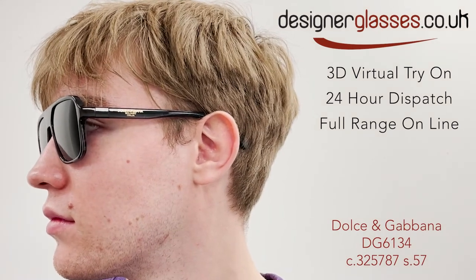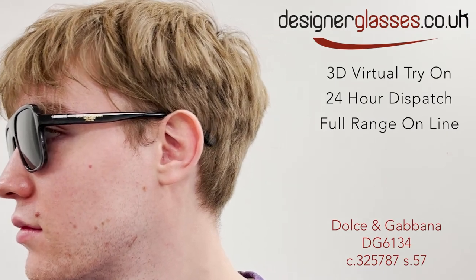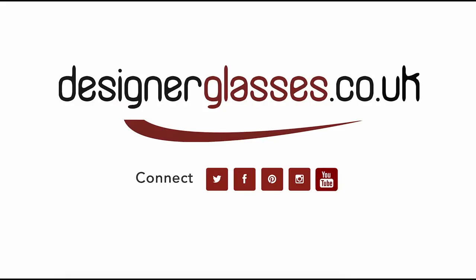Don't delay for summer and order now from designerglasses.co.uk, and please leave us a like for more reels.